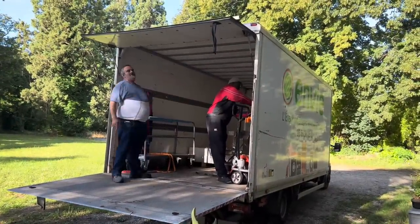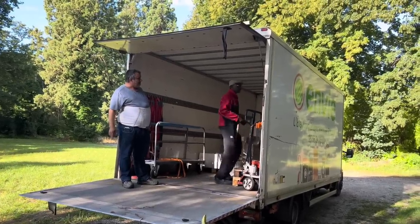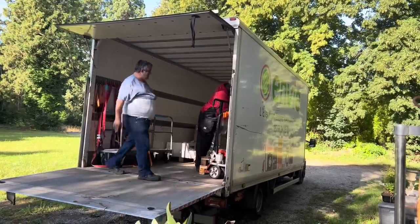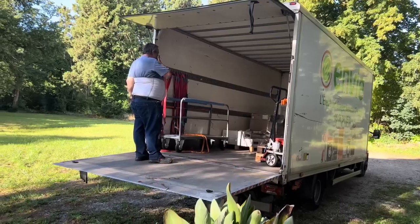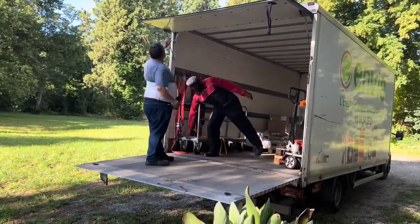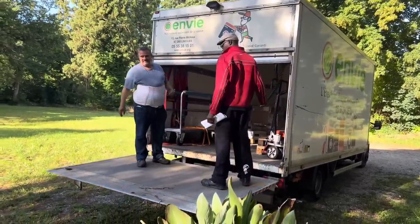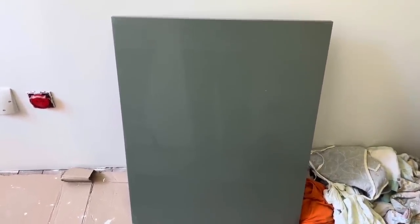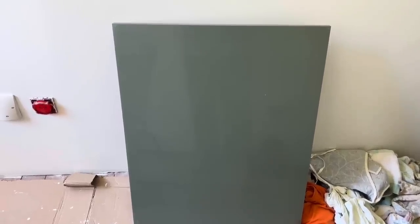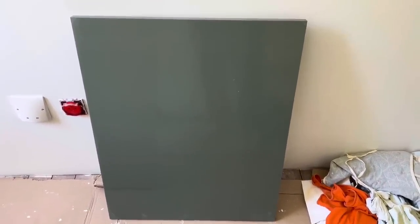They had to pack everything back in a special way in the truck to make sure it was all safe. Absolutely five-star delivery from Leroy Merlin — very happy with their services. Thank you, Leroy Merlin, for a job well done again. I'm going to share with you the color of the cupboard doors: it's a lovely gray-green color for the kitchen that we're going to use.